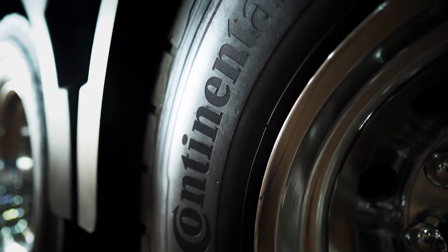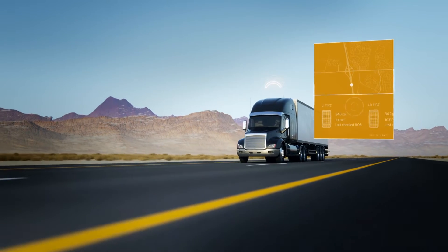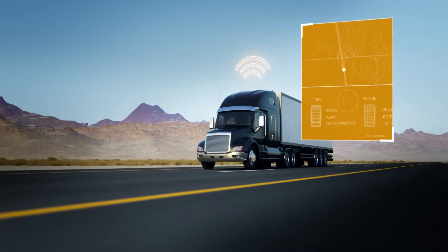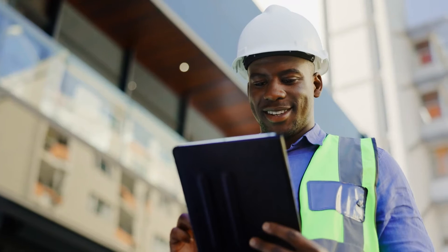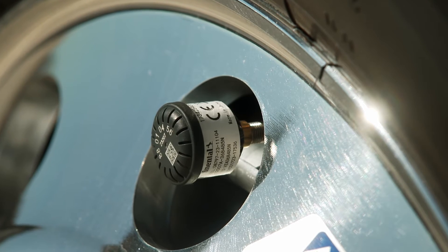With more than 150 years of tire expertise at Continental Tire combined with the software and electronics aptitude of a high-tech automotive company, it's never been easier to analyze and react to your tires' health data than with ContiConnect.